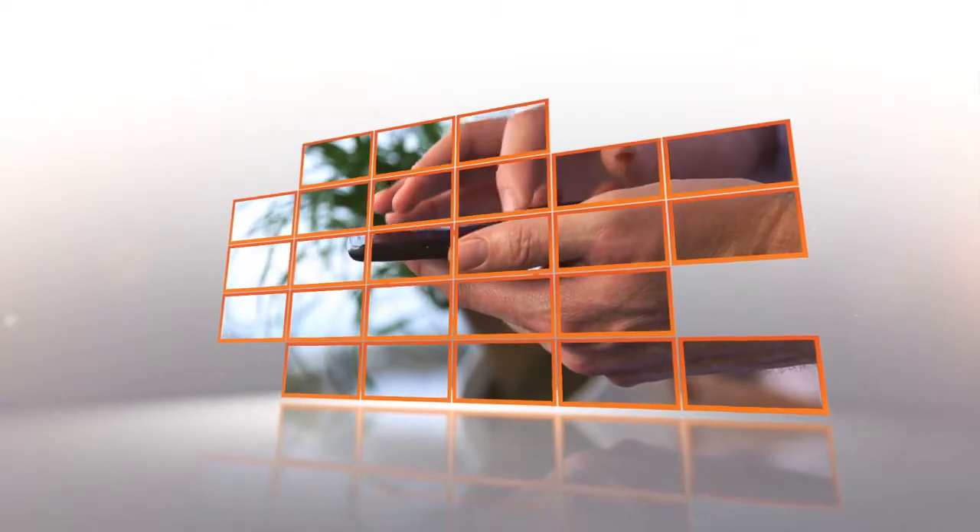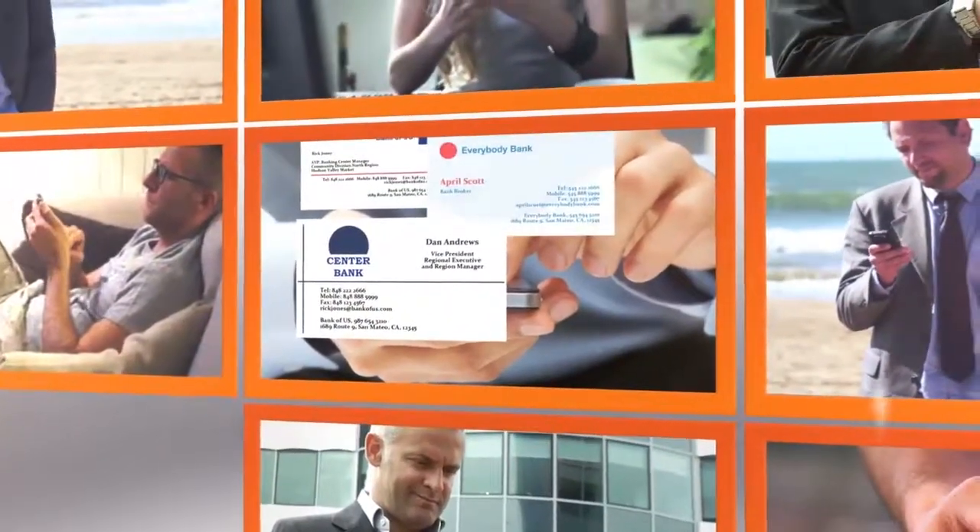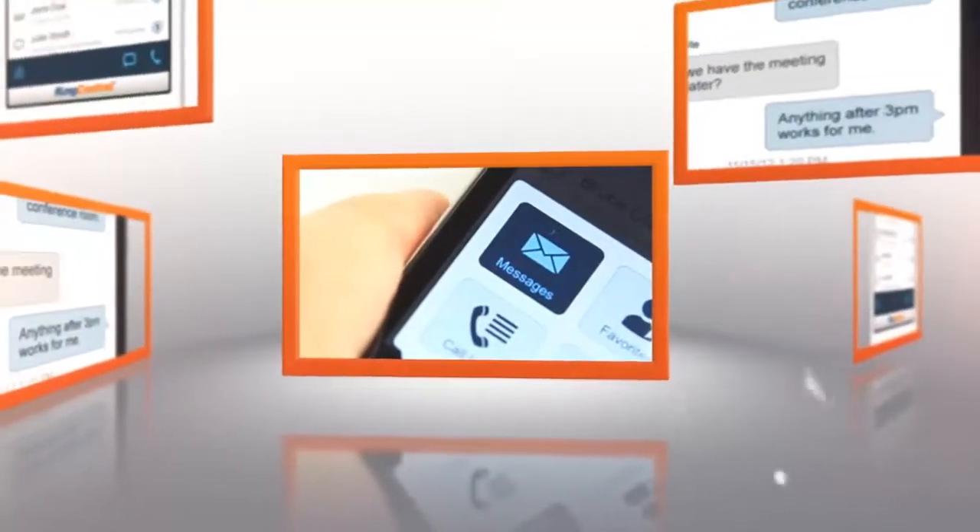Text messaging is pervasive in both personal and work lives. Yet at work, you are often forced to use your personal mobile numbers when texting for business. RingCentral is changing this by offering business SMS.